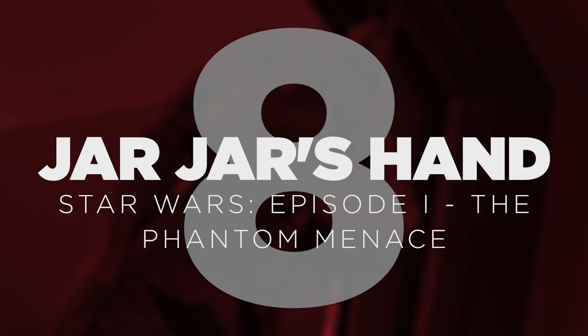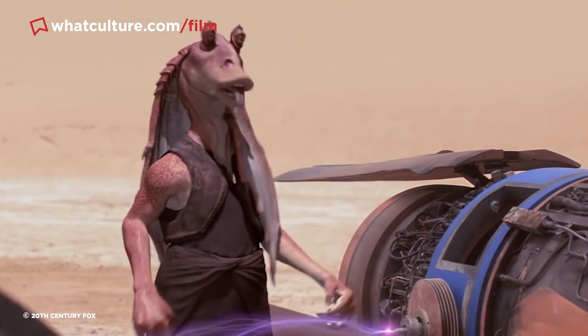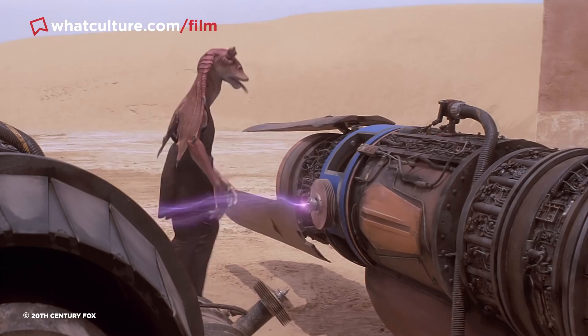Number 8 – Jar Jar's Hand in Star Wars Episode I: The Phantom Menace. It is no secret that actor Ahmed Best served as a stand-in for Jar Jar Binks in The Phantom Menace, appearing in a practical rudimentary costume which was later painted over by the film's VFX team. As such, it'd be fair to assume that every frame of Jar Jar we see in the movie is a digital effect.